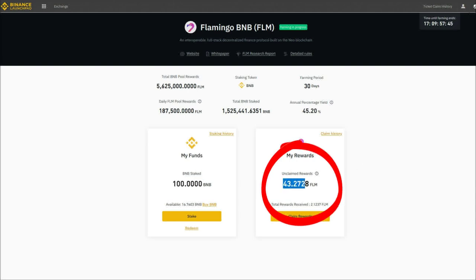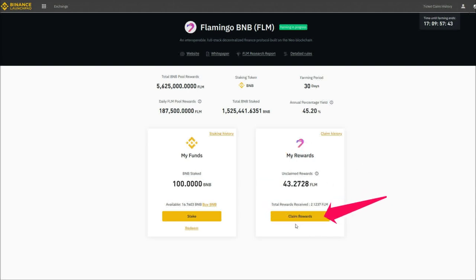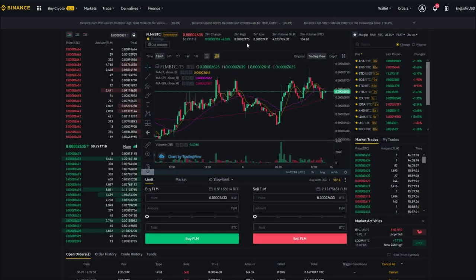If you want to redeem your Flamingo tokens, just click the claim rewards button and the coins are automatically sent to your personal wallet that Binance has created for you. The price of the Flamingo coins can be checked on the exchange, and then you can decide if you want to trade your coins for Bitcoin or any other cryptocurrency.